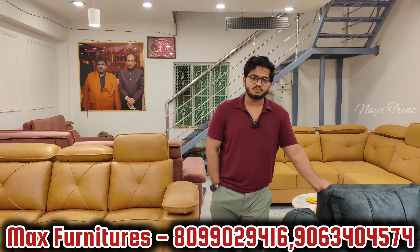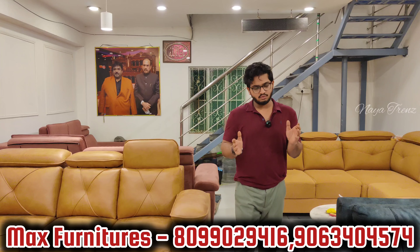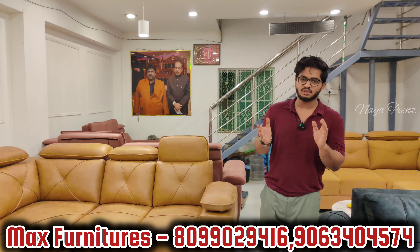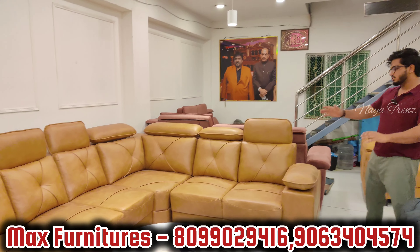We have premium segment products at very economical rates. We have a crazy scheme launched — a lot of sofas in this video at 35,000 dollars. That too with a coffee table free. We have a lot of L-shaped sofas.